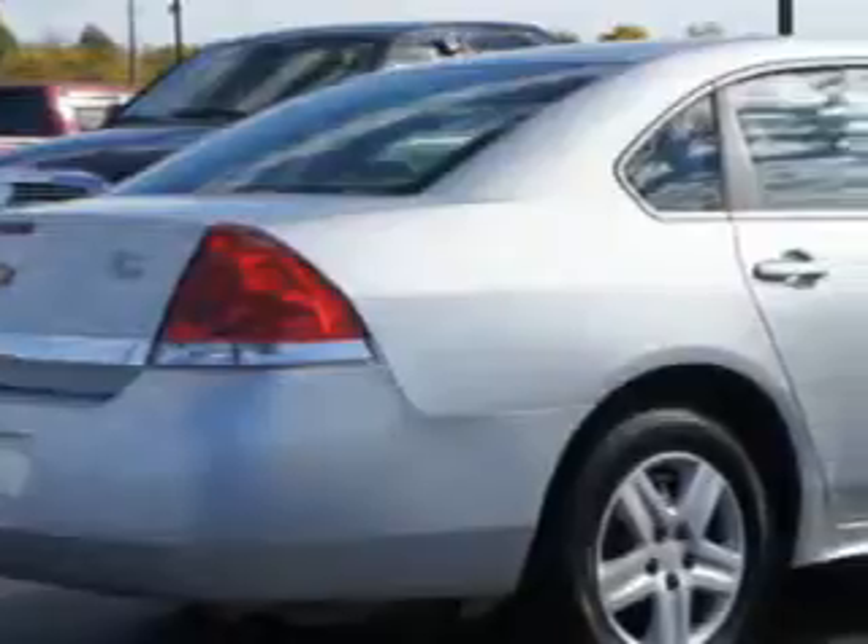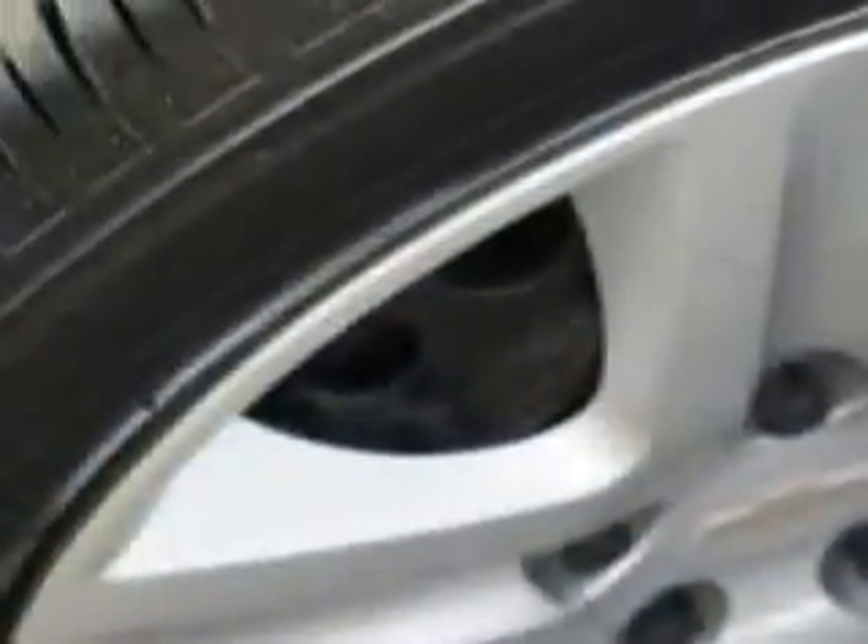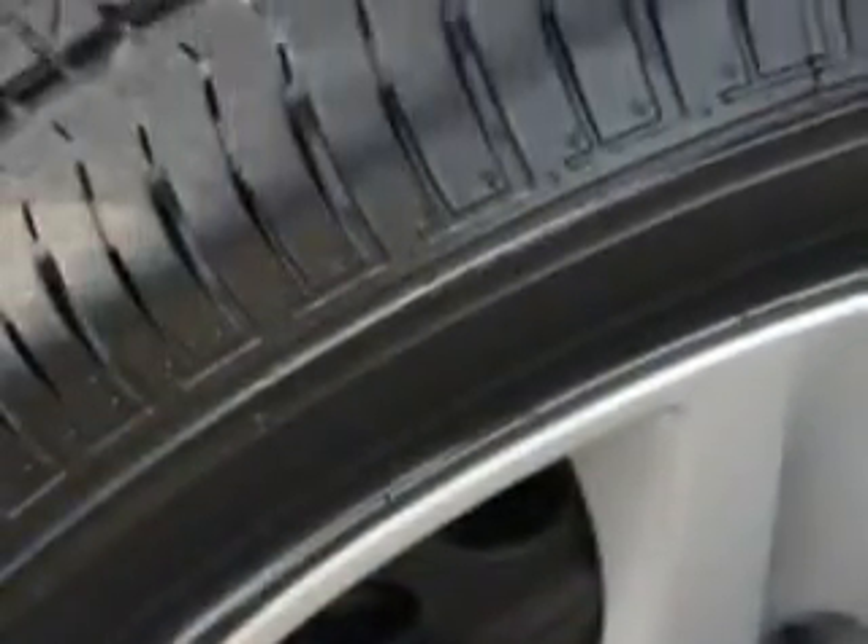Additional features include anti-theft stereo, compact disc player, auxiliary audio input, anti-lock braking system, auto headlamp on-off delay, tire pressure monitoring system, cruise control, rear bench seat, anti-theft alarm, on-steering wheel audio and cruise controls, and much more.